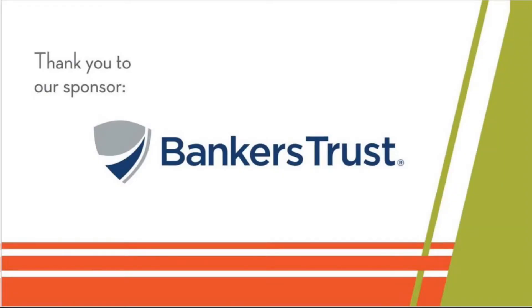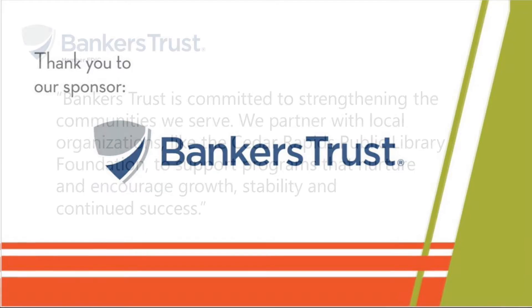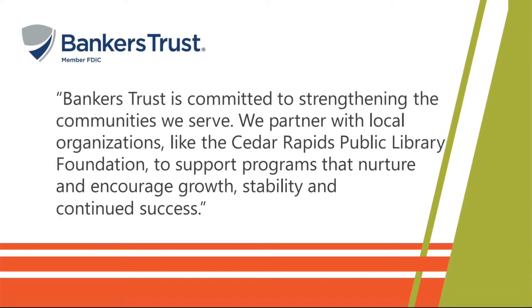Before we dig in, we'd like to thank our sponsor Bankers Trust. Bankers Trust is committed to strengthening the communities that we serve. We partner with local organizations like the Cedar Rapids Public Library Foundation to support programs that nurture and encourage growth, stability, and continued success.